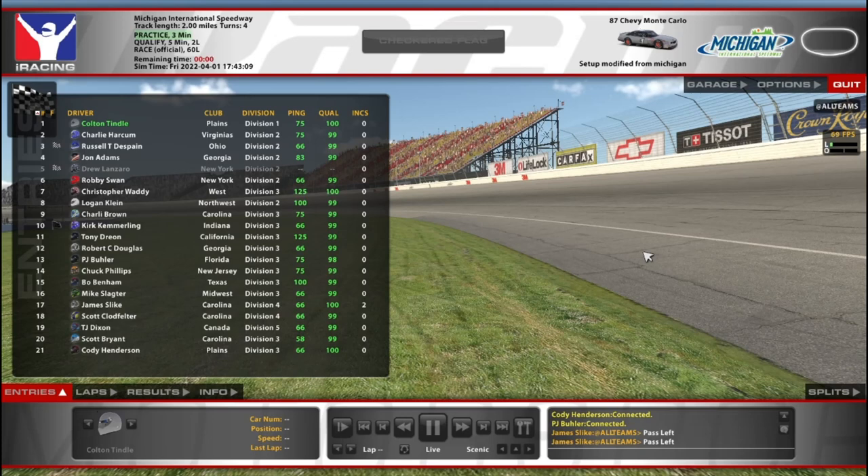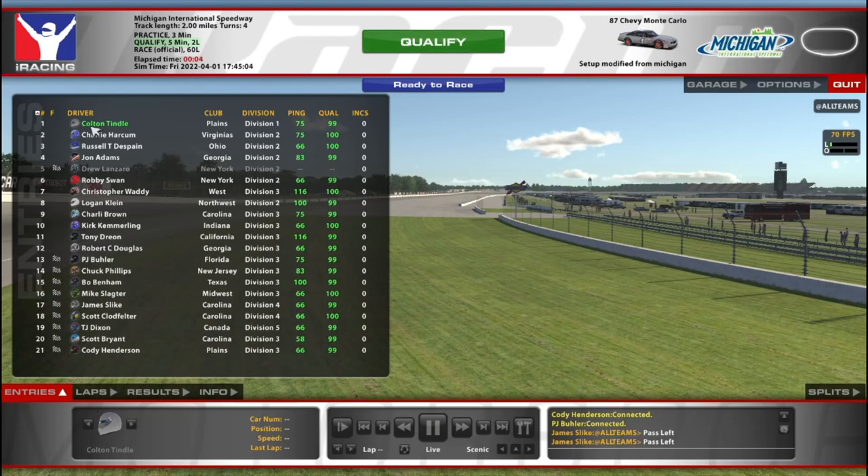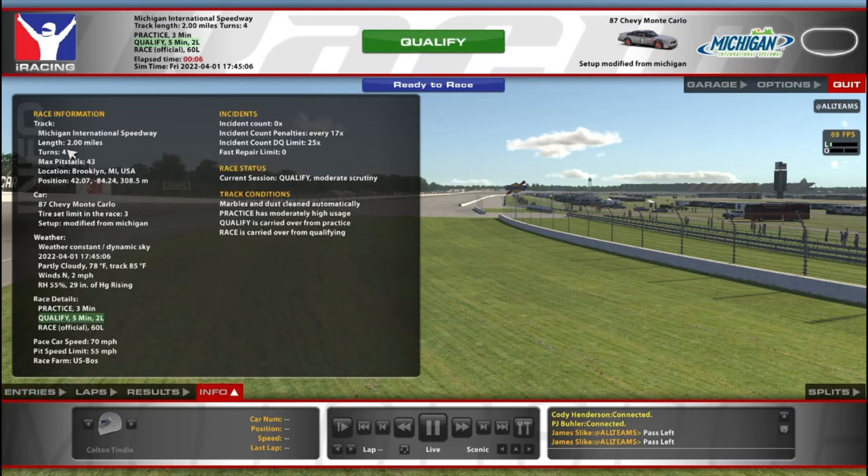Hello and welcome to another week on iRacing, which means new tracks for all our favorite series. This time it's the NASCAR Legends 1987s, and we're here at Legacy Michigan. I think it's Legacy Michigan, not current Michigan. Pretty sure it's Legacy.